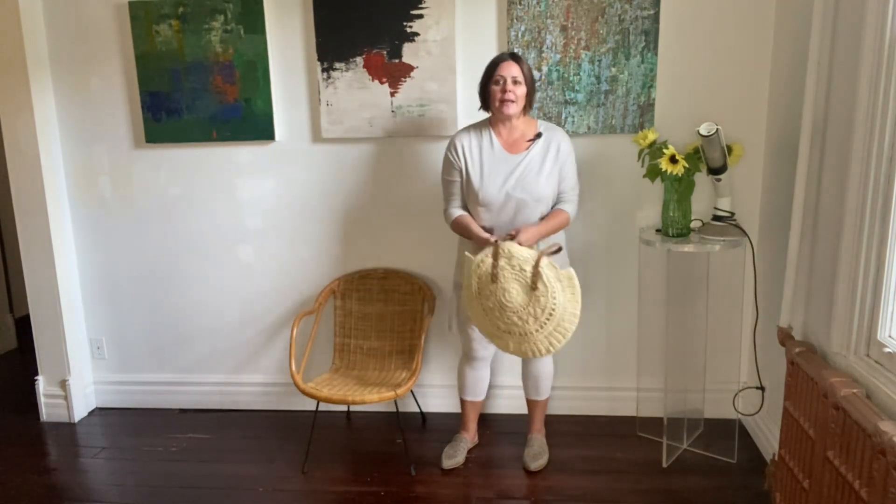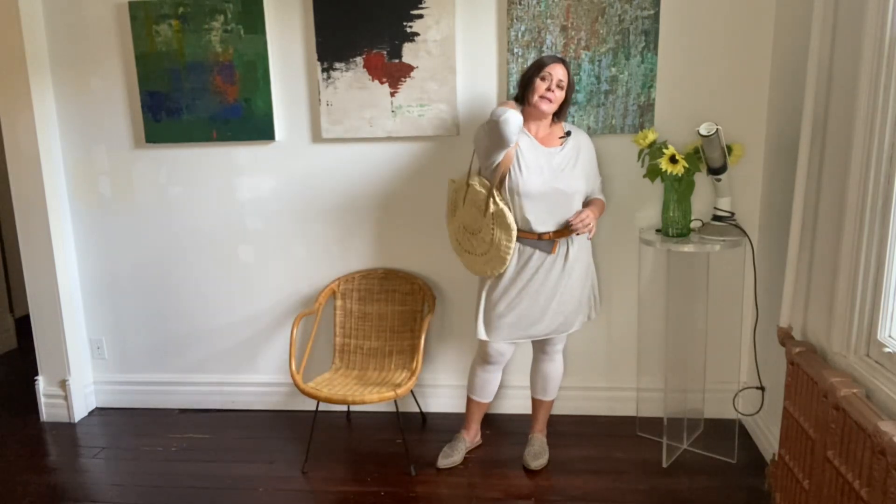To keep it looking summery, I'm just going to add in a basket bag — again something I've been using all summer long — which keeps it looking fresh and simple, but still really polished.